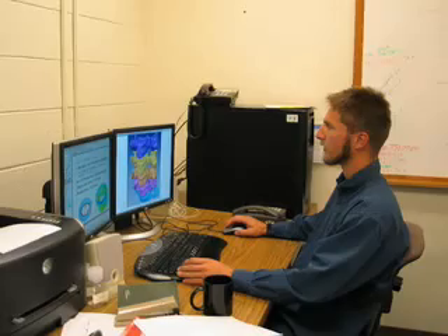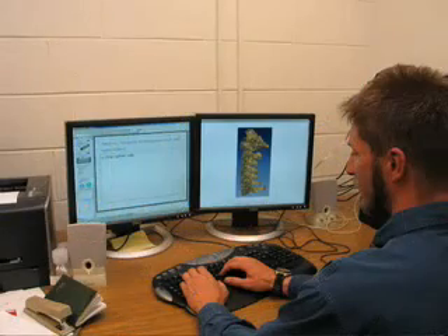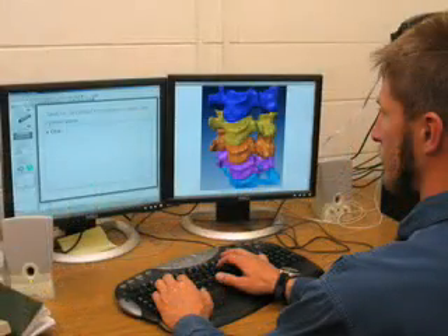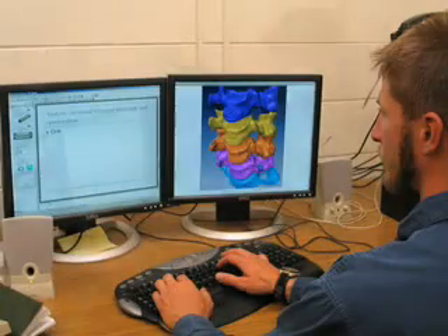The approach that we take when we try to look at these conditions is both from a computational point of view as well as a physical experiment point of view. From the computational side, we do a lot of what's called finite element analysis, which allows you to take a structure and break it into very small pieces. You can then look at the different mechanical parameters of each one of those pieces, such as stress, strain, forces, or displacement.